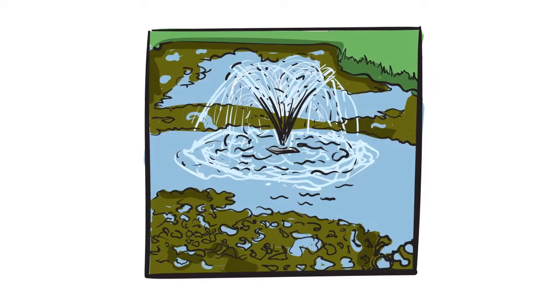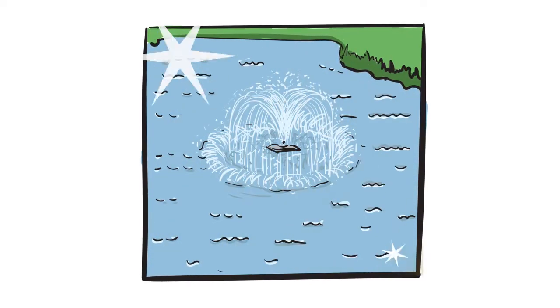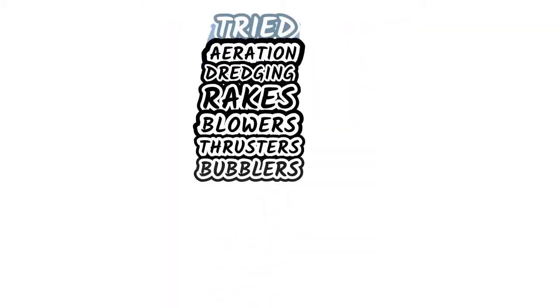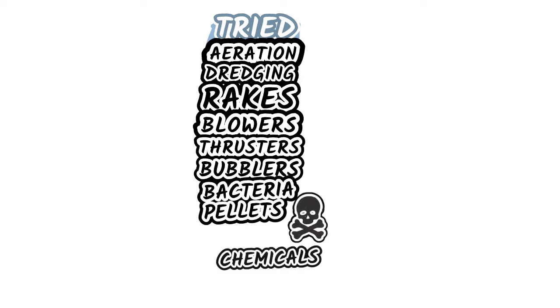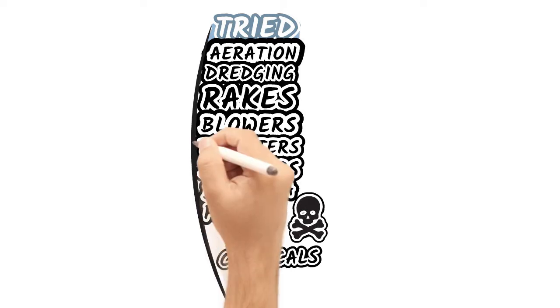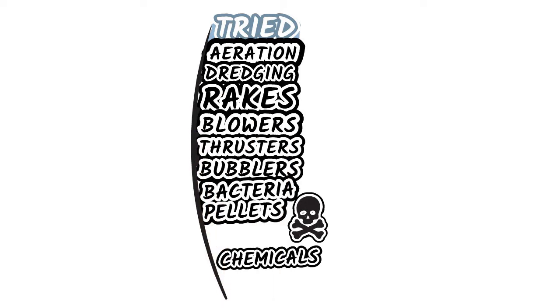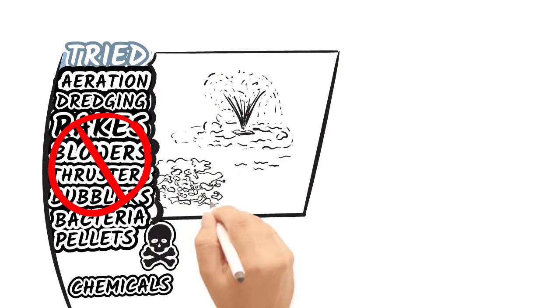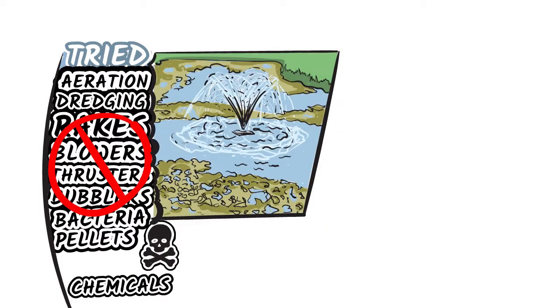Your pond or lake looks like this, but you want this. You may have tried aeration, dredging, rakes, blowers, thrusters, bubblers, and bacteria pellets. You may have used chemicals. But no matter what you've tried, things get progressively worse because none of these solve the real problem, which is the never-ending flow of nutrients into your pond or lake.